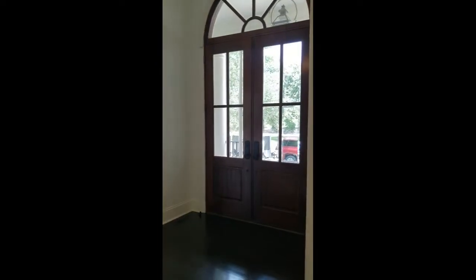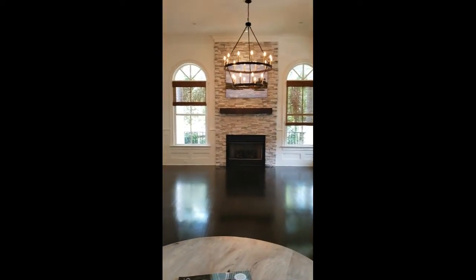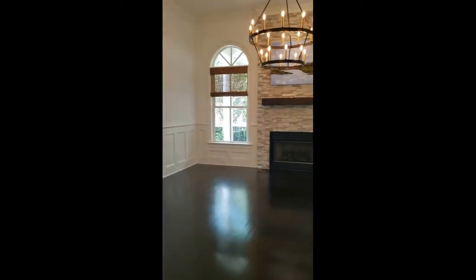This is your front entryway. That's your front door — it's right on Island Park Drive. This is the family room or formal living room, maybe.